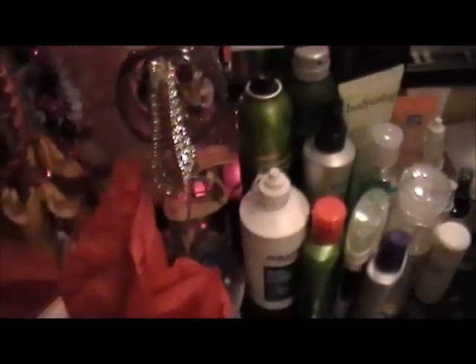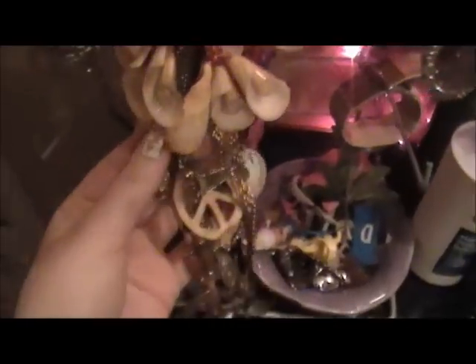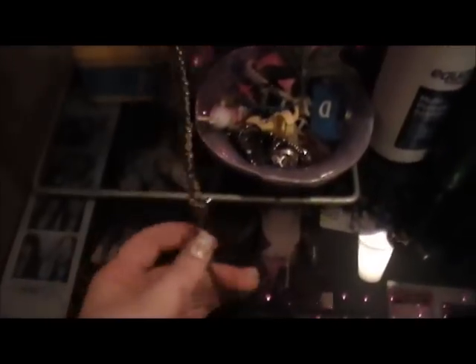I have two watches down here — this is my Fossil watch, and this other one I think I just found. In the middle section I have all my necklaces and stuff. This one's really cute, I got it at Forever 21. In the back, on the corner of my vanity, is the case my Fossil watch came in.